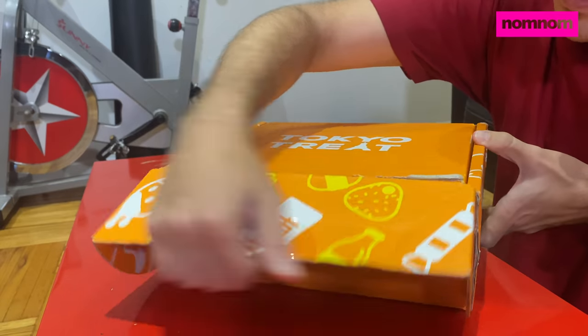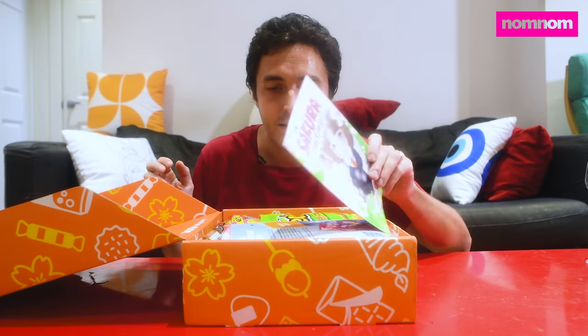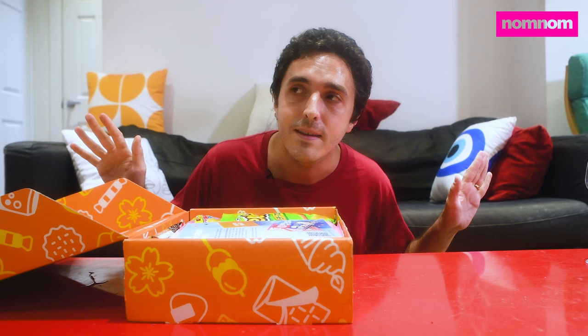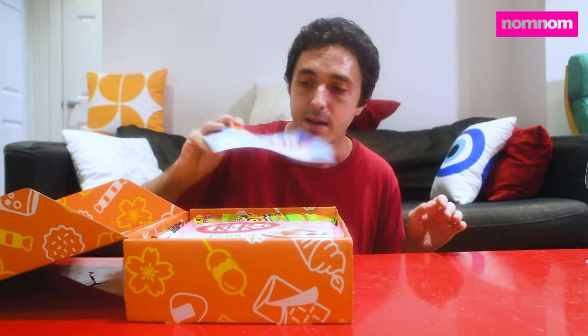Let's see what we got in here. There's a whole bunch of snacks shipped from Tokyo. You can see this is the Sakura edition because this was shipped in April, and then it just sat in a Japanese post office for months because of Big Rona.